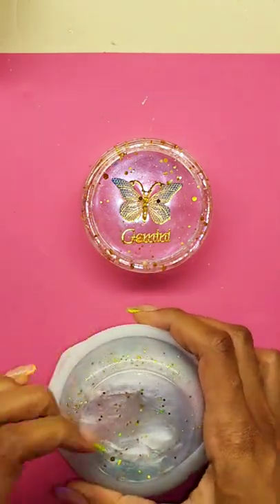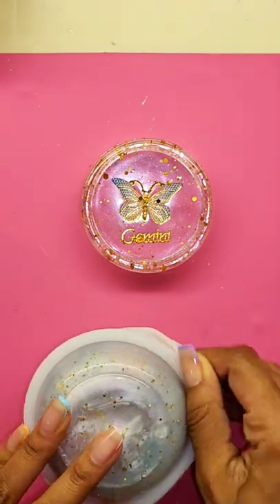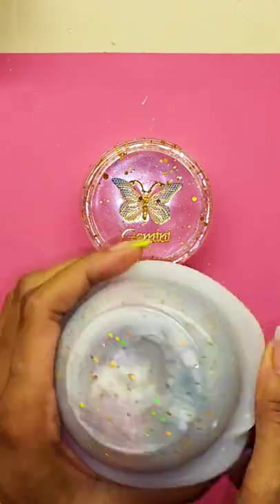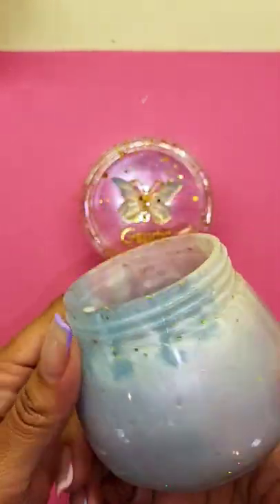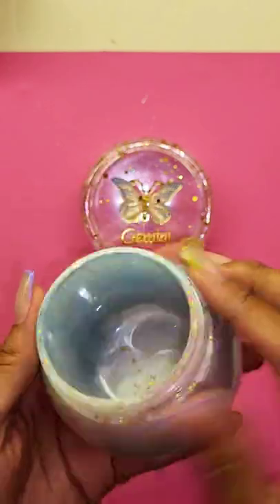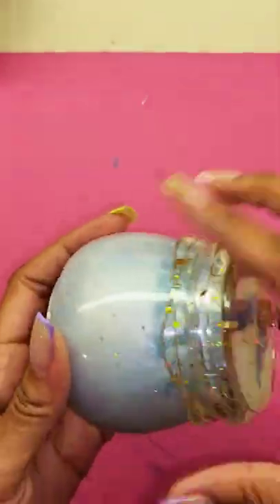For this one, the customer was a Gemini and she wanted a custom butterfly jar. On my Etsy shop I have 10 different butterflies you can choose from for your jar, and she picked this adorable light blue and pink one — I was so excited to work with it. I think this jar came out adorable. What do you think?